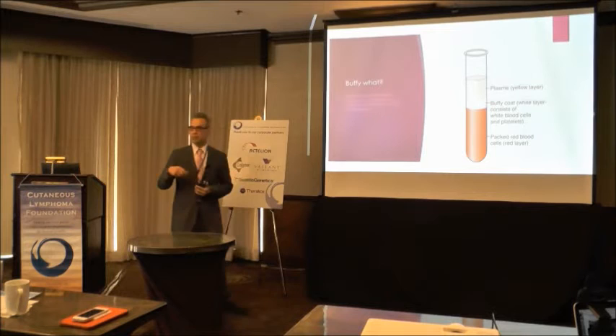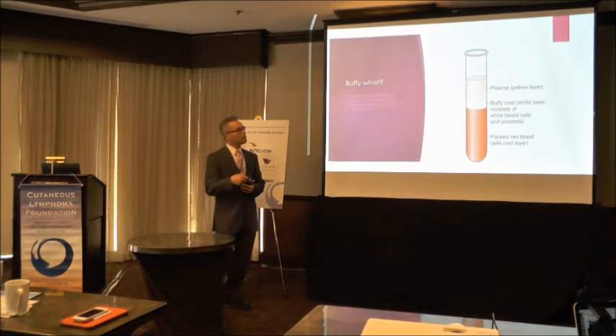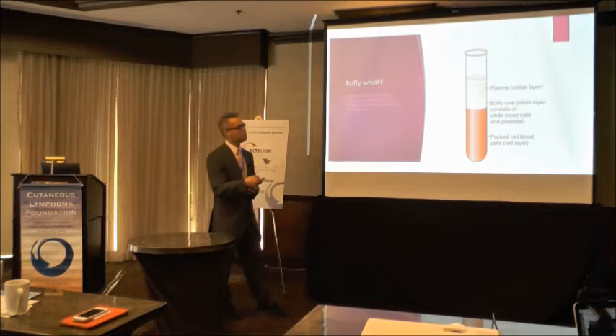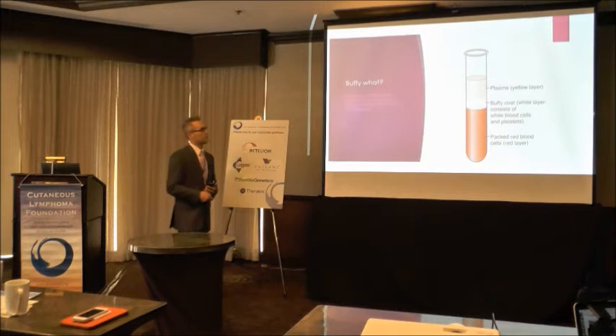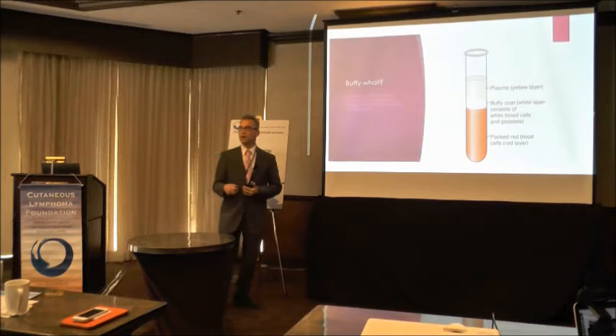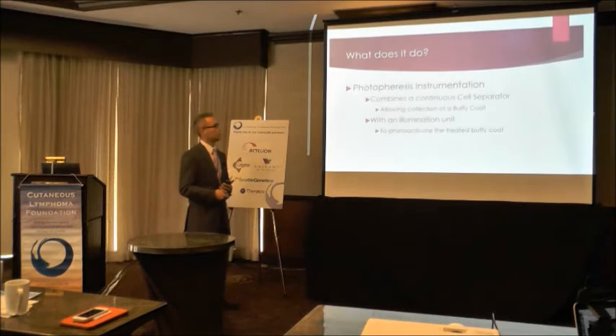Right in between, you have the cellular components of intermediate density — the white blood cells and platelets migrate to this area. The cell separators used on both the donor and therapeutic side use this principle. In the U.S., we mostly use centrifugal separators rather than the membrane-type separators you might see in other countries. We were talking about photoactivation of the treated buffy coat — treated with what?